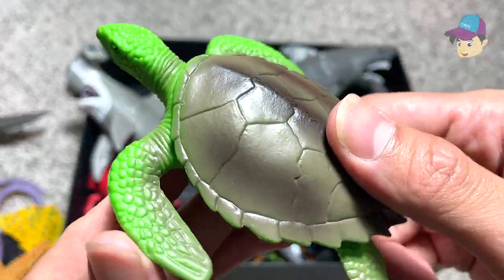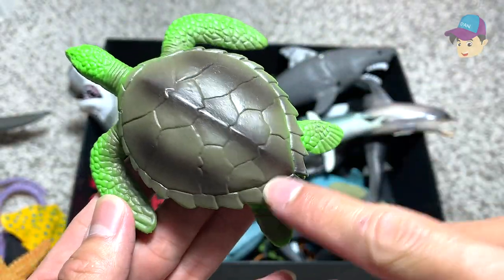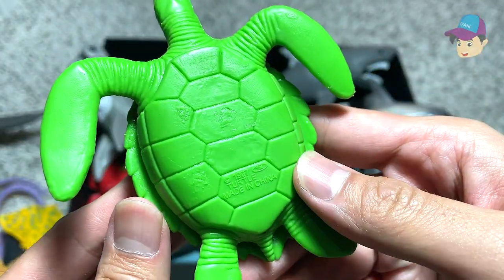We have a starfish right over here — a beautiful and colorful starfish. Green sea turtle! You can see its four flippers, and if you flip it over you can see its really nice patterns on the back.